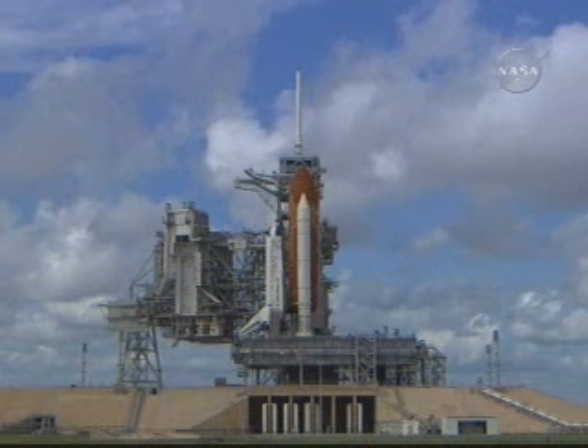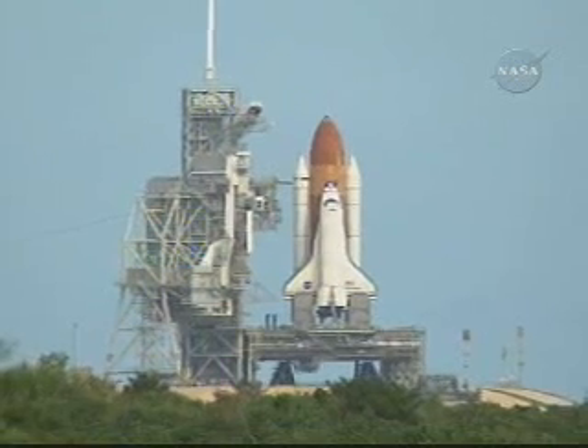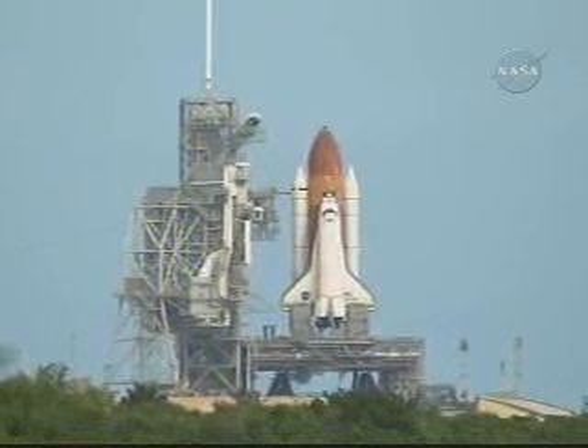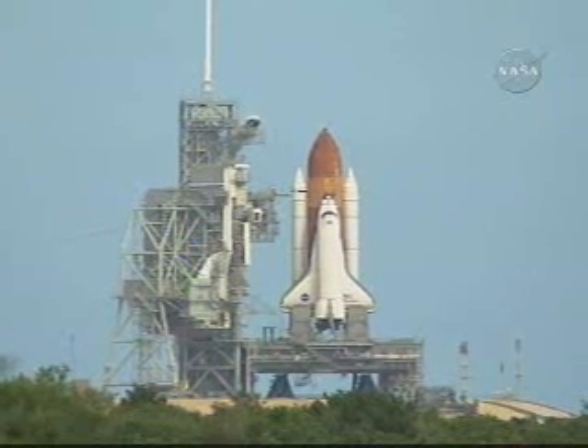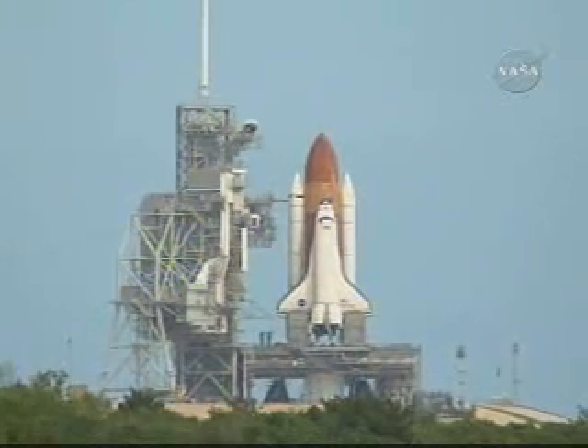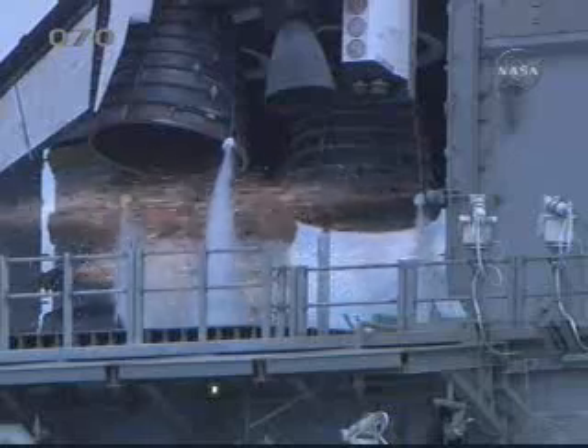Discovery's onboard computers have primary control of all the vehicle's critical functions. T-minus 20 seconds. T-minus 16 seconds. Sound suppression water system has been activated, protecting Discovery and the launch pad from acoustical energy.